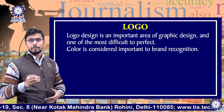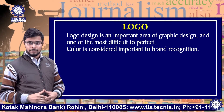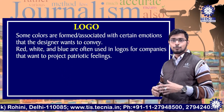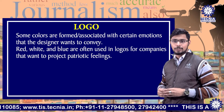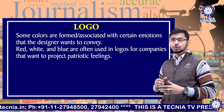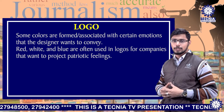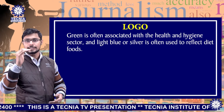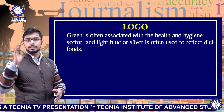Logo design is an important area of graphic design and one of the most difficult to perfect. Color is considered important to brand recognition. Some colors are associated with certain emotions that the designer wants to convey. Red, white and blue are often used in logos for companies that want to project patriotic feelings. Green is often associated with the health and hygiene sector, and light blue or silver is often used to reflect diet foods.